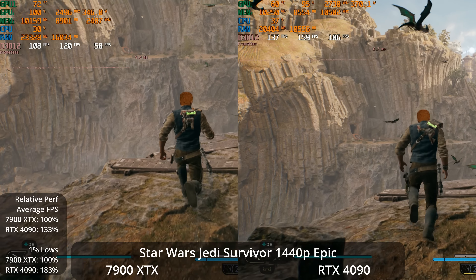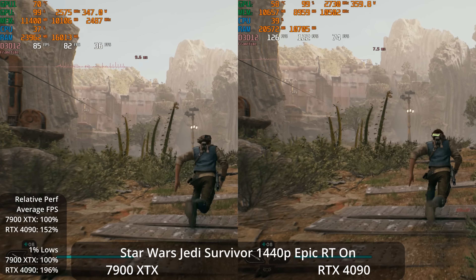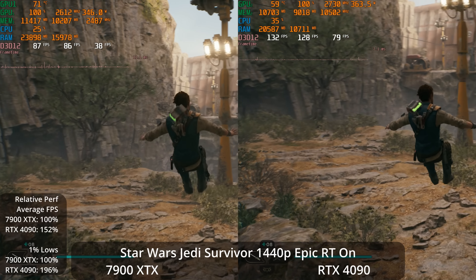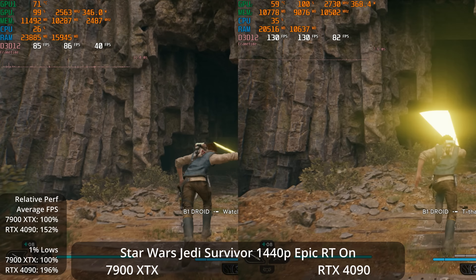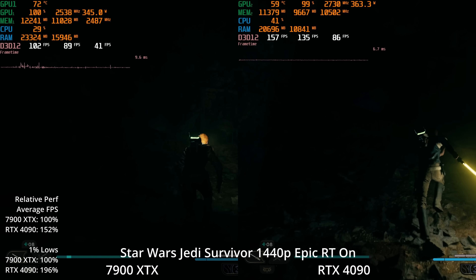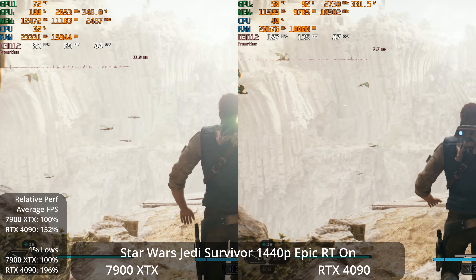A lot of scenes in this game can get very CPU-limited, especially in towns, but outside-of-town areas are not too CPU-limited on my 7800X3D. With ray tracing on at 1440p, the 4090's averages win by 52% and 1% lows are almost double — about 40s versus 80s. The 7900 XTX still gets almost 90 FPS average, and the 4090 is over 130 FPS average, so high frame rates for both.